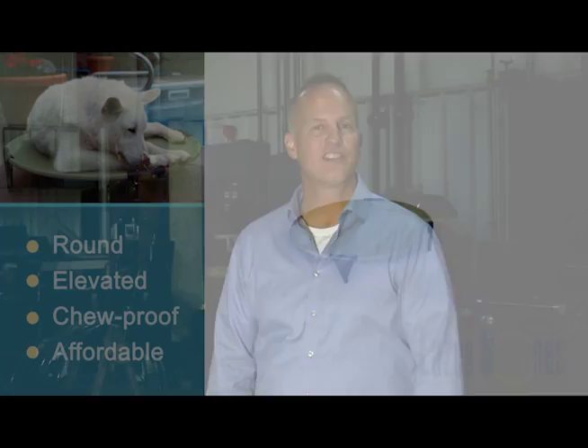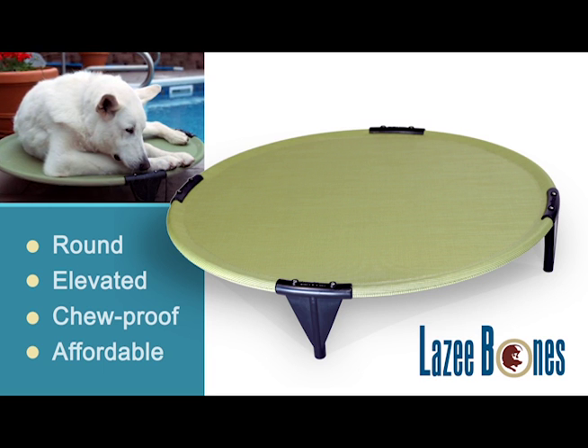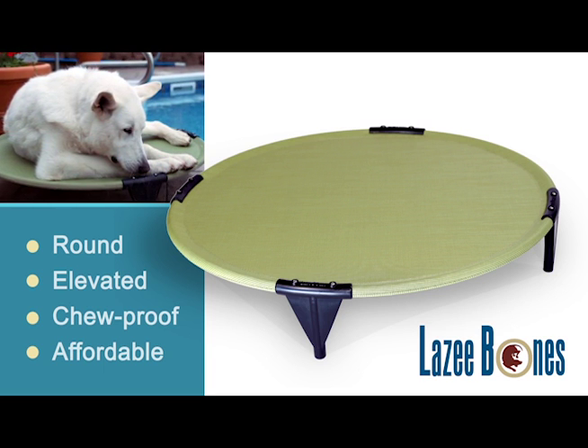Each pet bed is made and then checked for precision and workmanship. And just as important, the retail cost is market appropriate. Depending on the size of the bed and production volume, beds start at less than $100. It is the only pet bed that is round, elevated, chew proof, plus affordable. It makes sense.